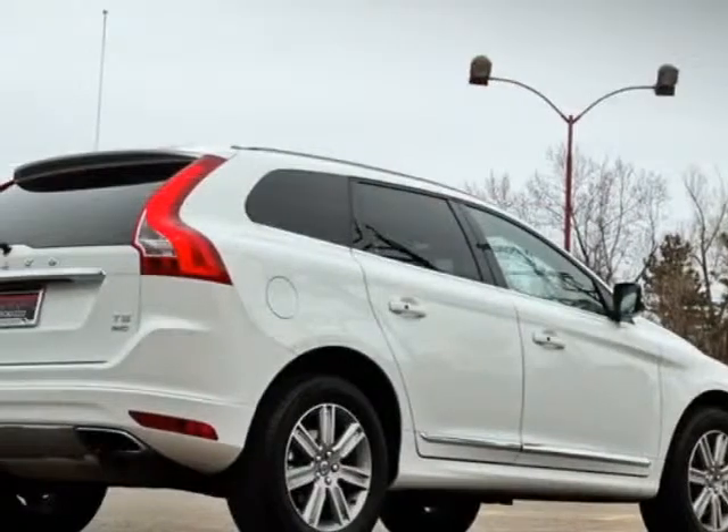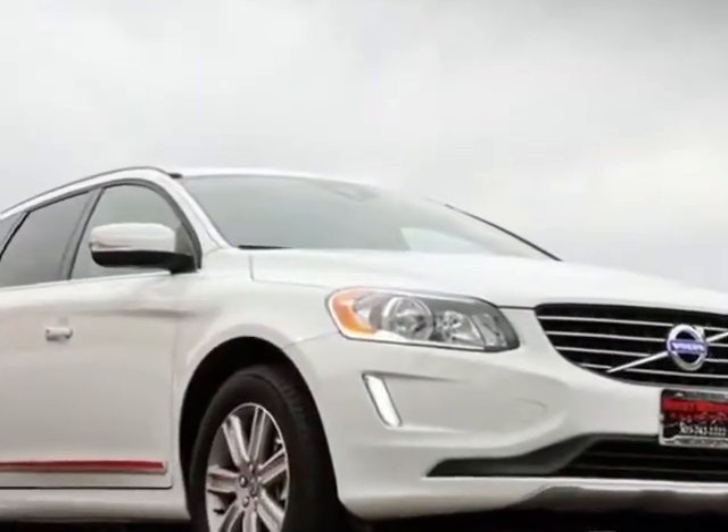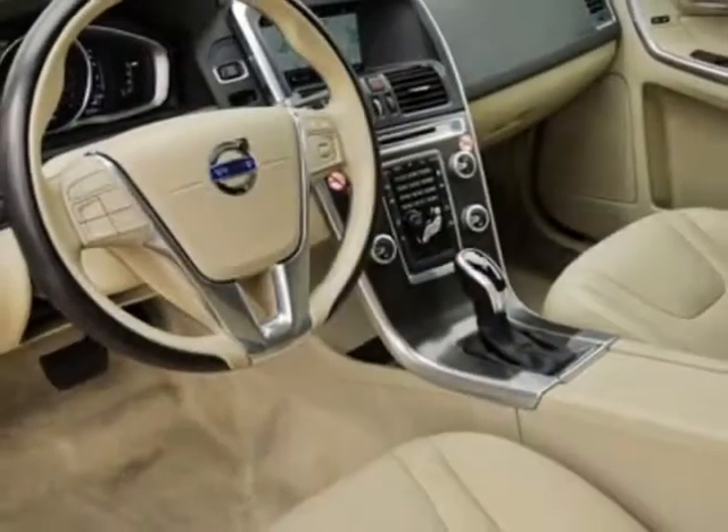This vehicle gets an estimated 19 miles per gallon in the city and an estimated 26 on the highway. This XC60 boasts a 2.5-liter engine and has a 6-speed automatic transmission.